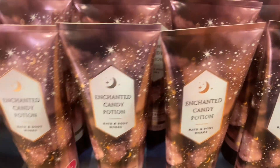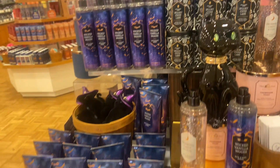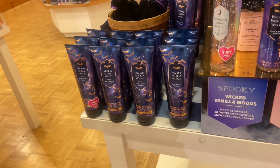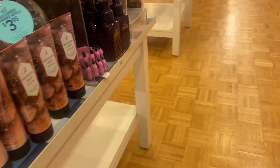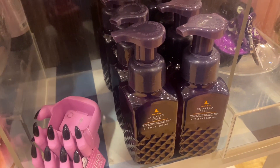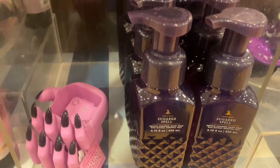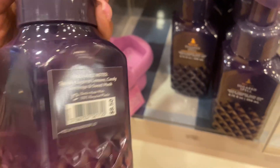Coming in, this is the Enchanted Candy Potion body care — you have the room spray, the wallflower refills which are on sale for $3.95 today, and then the Wicked Vanilla Woods. The Enchanted Candy Potion to me is your Pink Fairy Gumdrop plus that cotton candy vibe from Cotton Candy Champagne from around Christmas. It's very sweet, smells really really good. Then this soap right here, the Spooky Sugar Vanilla, actually has lemon in it — I actually like the scent.